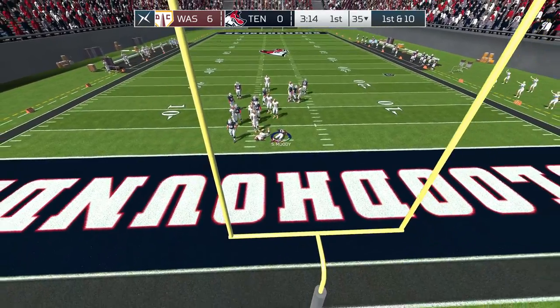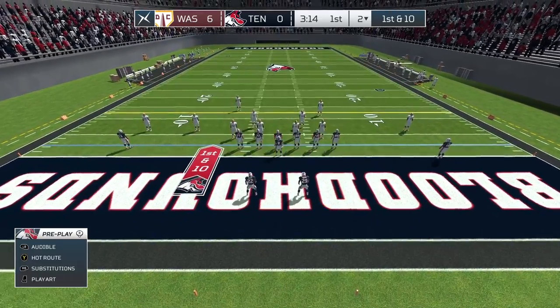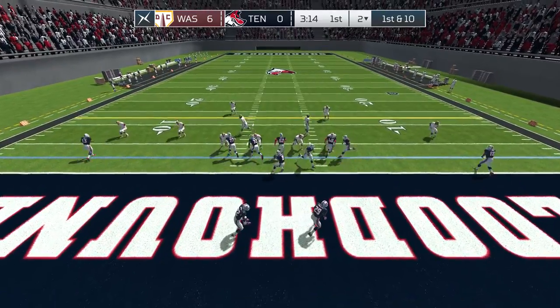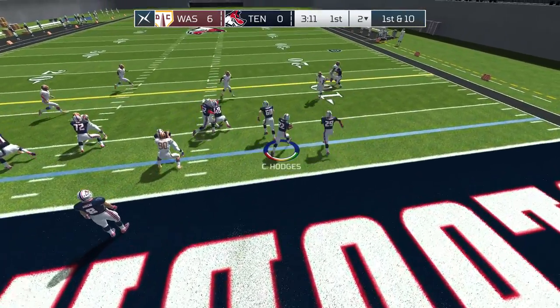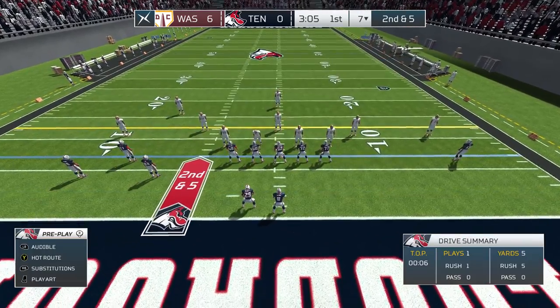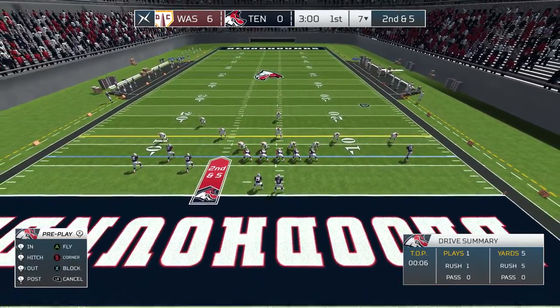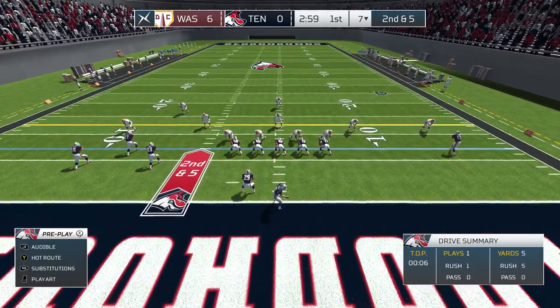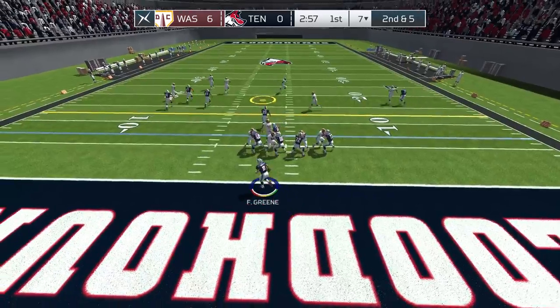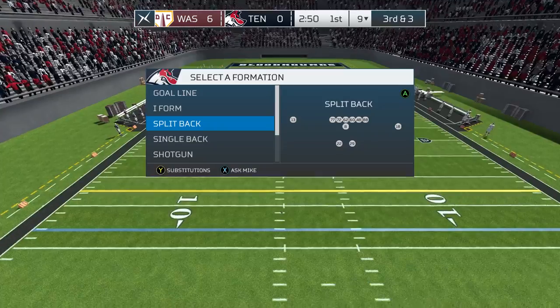Moody takes the kick. Tennessee has to feel good about where they are — they're down by a single score and are in control of what happens next. Green pitching out. Second down. Four receivers for Tennessee. Red 23. Adjust the assignments for one of the players, and he's off. That brings up third down.